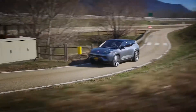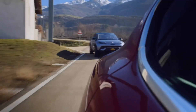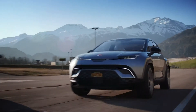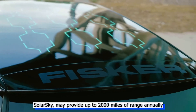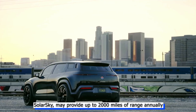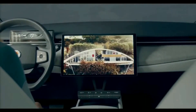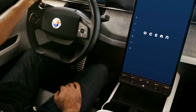The Fisker and Electrify America partnership allows Ocean owners to get an unspecified number of free charging sessions, and the Ocean is also compatible with the majority of EV charging stations. Under perfect circumstances, the roof-mounted solar panels known as Solar Sky may provide up to 2,000 miles of range annually, though that assertion must still be verified. The focus of the Ocean's interior is a huge 17.1-inch touchscreen that, unlike a Tesla's, can switch between portrait and landscape configurations based on road conditions.